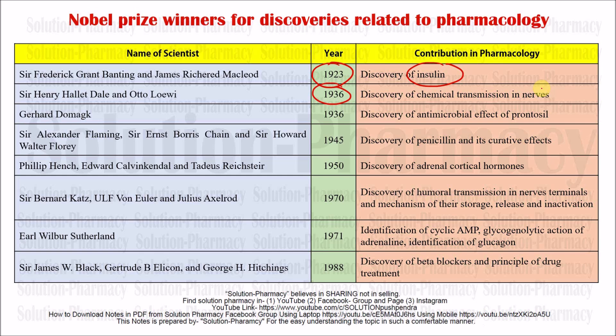Next is Sir Gerhard Domagk. Also in 1936, he discovered the antimicrobial effect of Prontosil, which was an azo dye. Antimicrobials are agents used to inhibit the growth of microorganisms or to completely kill and eradicate them. Agents which reduce or halt the growth of microorganisms are called bacteriostatic, while those which kill microorganisms completely are called bactericidal in the case of bacteria, or microbicidal in the case of different types of microorganisms.